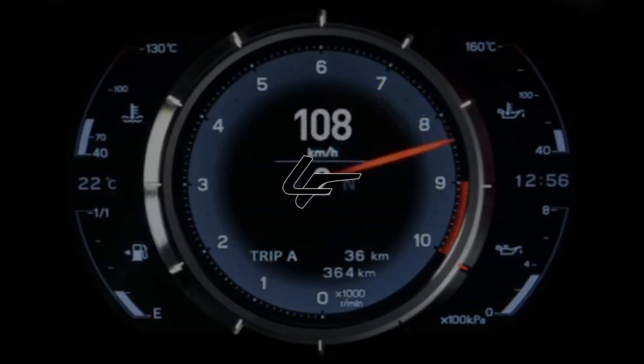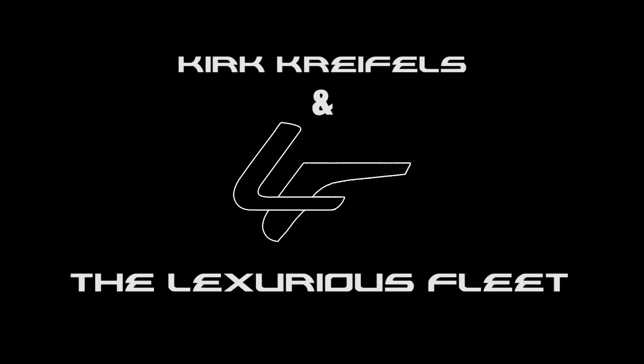Hey guys, welcome back to the channel. What is Toyota's mobility theme park? So at this year's Tokyo Motor Show, Toyota is not really talking too much about vehicles. They're talking mainly about their vision for the future and mobility.